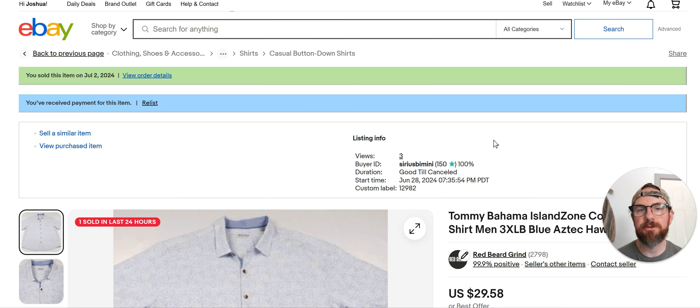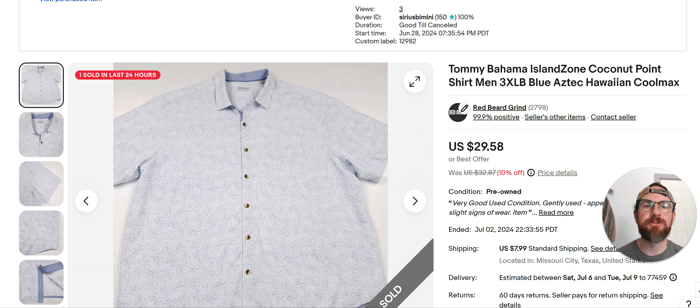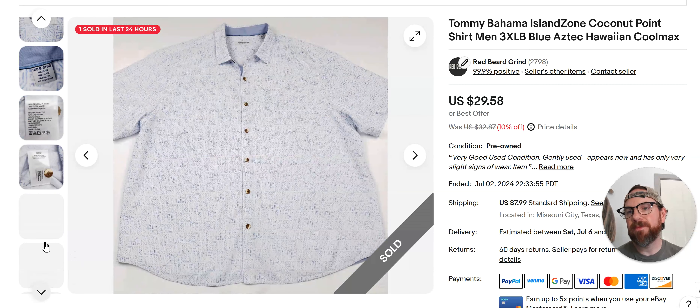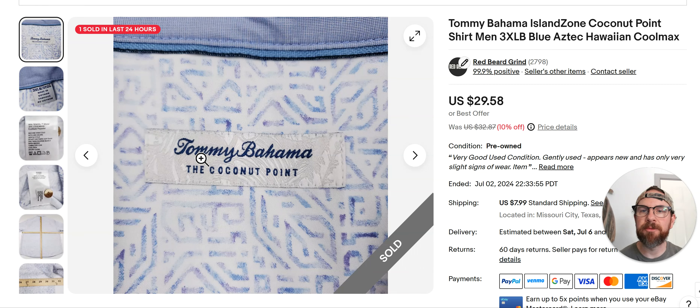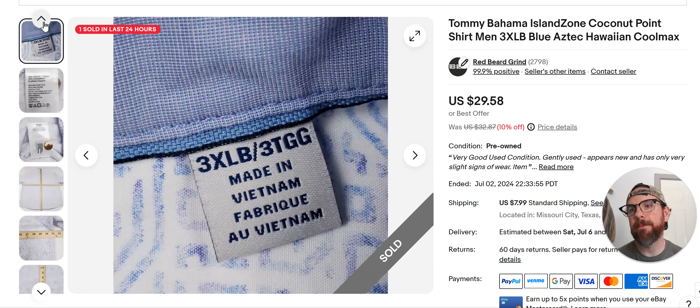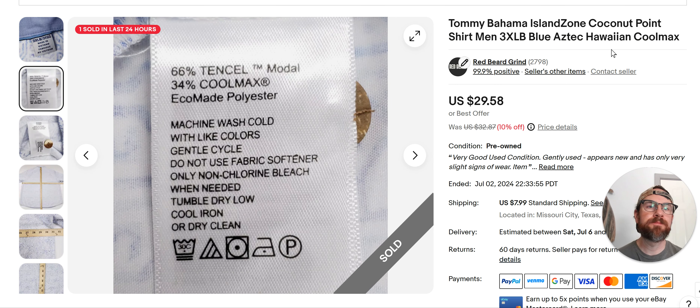Tommy Bahama Island Zone Coconut Point shirts. This one went for $29 — it's a 3XB. I bought this for $5.99 or $6.99 from Goodwill, and it went fast. I listed it June 28th and it was out of here for $30. Tommy Bahama is a good bread-and-butter brand, and occasionally you find stuff that goes for a lot of money. This is what you're looking for — the Coconut Point. There's Tommy Bahama out there everywhere which usually goes for $15 to $20, but stuff like this can go up into the $30s and $40s. This is a 3XL made of Tencel and Coolmax. Keywords: Hawaiian, Coolmax — you definitely want 'Coconut Point' in your title.